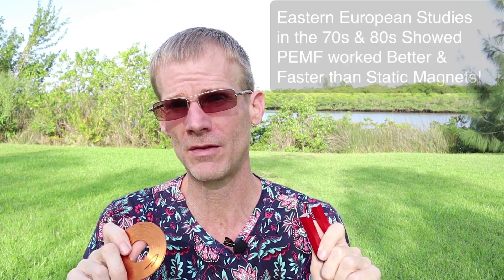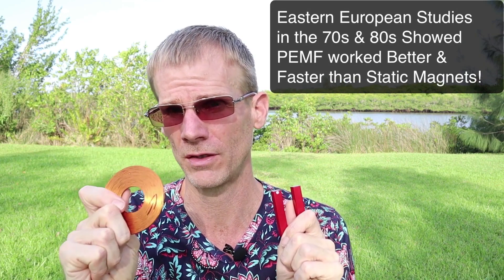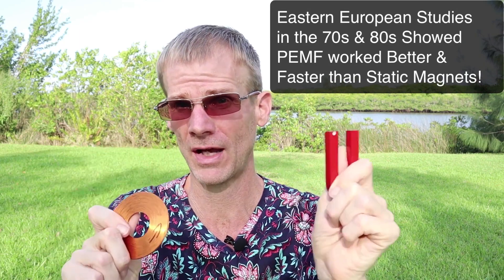Even way back to the ancient Egyptians and ancient Greeks, we've known that magnets are healing, and lodestones way back in ancient times were used to heal people with various ailments. But it wasn't until the late 70s, early 80s that Eastern European studies showed that pulsed magnetic fields worked better and faster than static magnets.